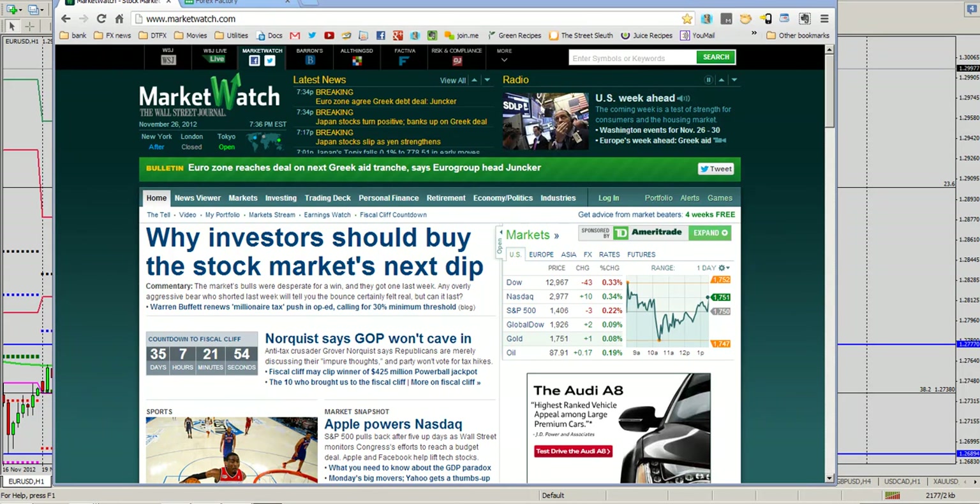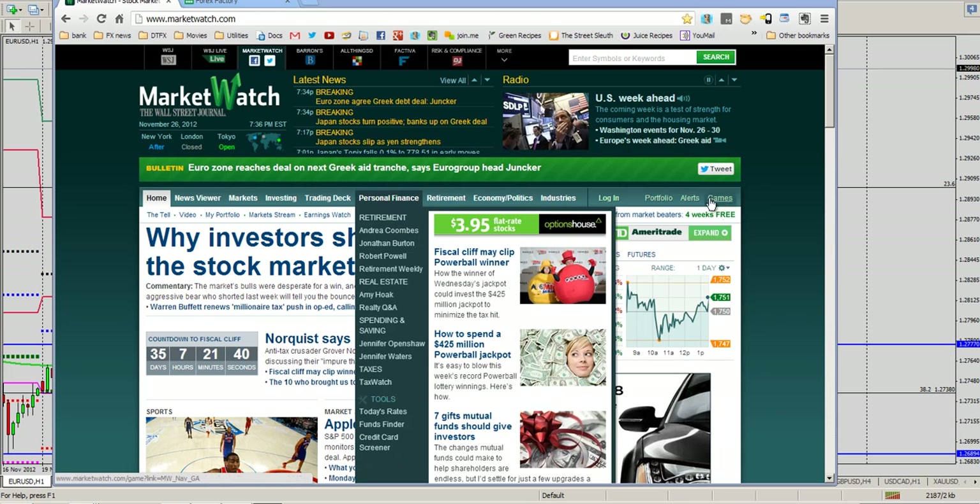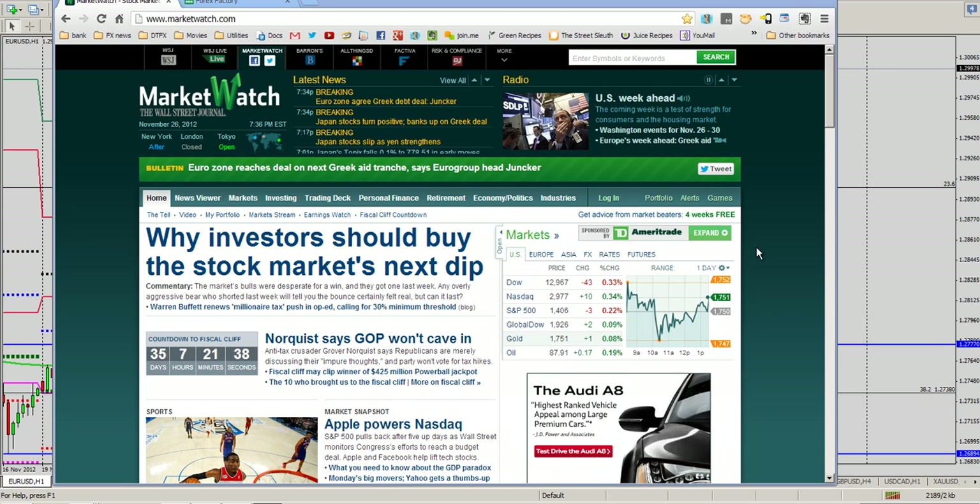Hi guys, Jared here with DayTradersFX. We're getting a little bit of a late start on the daily video today, but fortunately not a lot has happened except for, as we can see in the headlines here, the Eurozone has reached a little bit of deal satisfaction with Greece. And so that's causing a little bit of a rally in the Euro. We're going to look at that in just a moment.